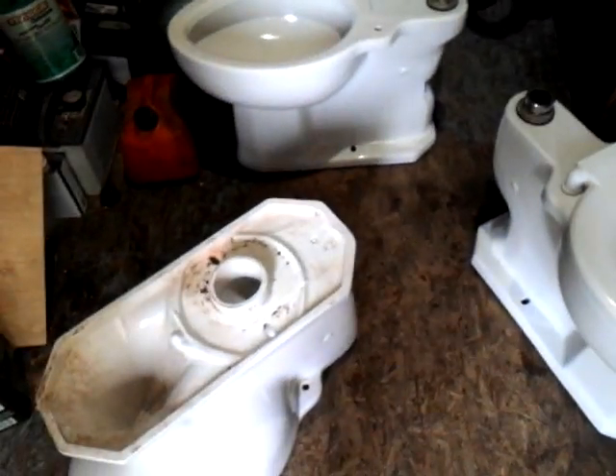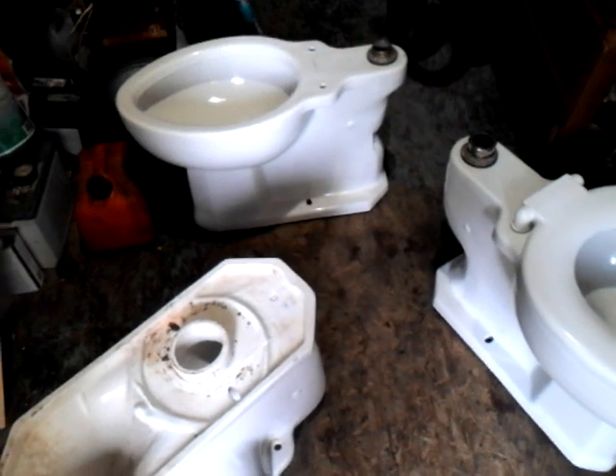I think the next thing I'll do is hook these toilets up one at a time and flush them, so stay tuned.